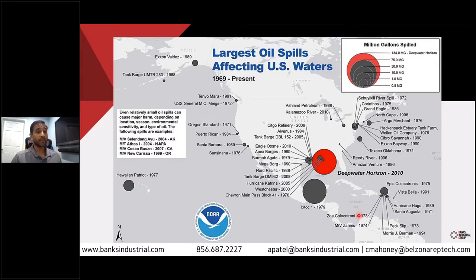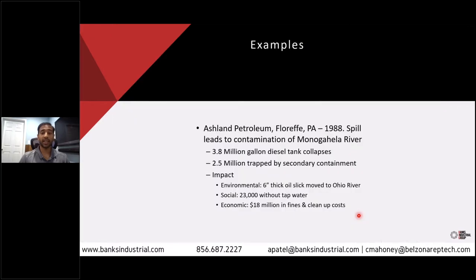The reason we have these rules is that as industry has evolved over the years, we've learned many lessons from watching things spill out and ultimately impacting our water. This is a map from 1969 to the present of some of the larger oil spills that have affected US waters. One example is the Ashland Petroleum spill in 1988 out in Pennsylvania near Pittsburgh, which led to the contamination of the Monongahela River.